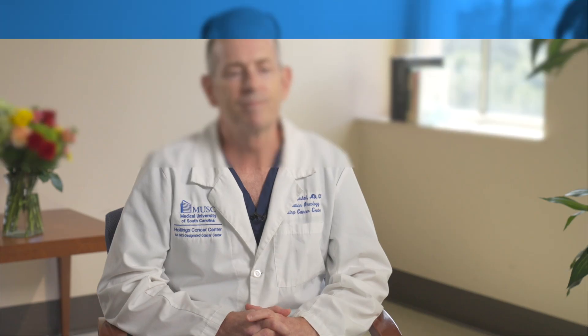Hi, I'm Dave Martin. I'm a radiation oncologist at Hollings Cancer Center at MUSC, and today I'm going to talk about high-risk prostate cancer and the management options patients have.